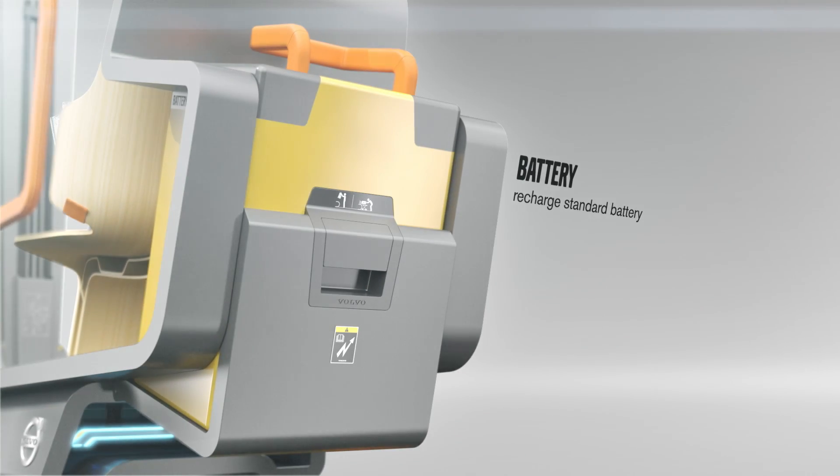Eco-friendly, the fully electric Gaia X is fitted with a standard size battery which can be removed and recharged. The machine can also be operated while plugged into an external power source.